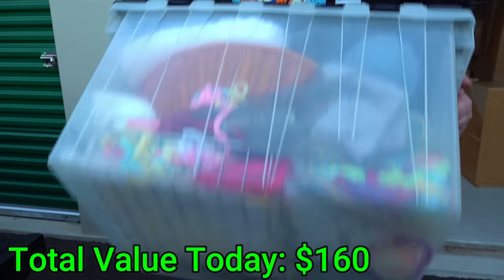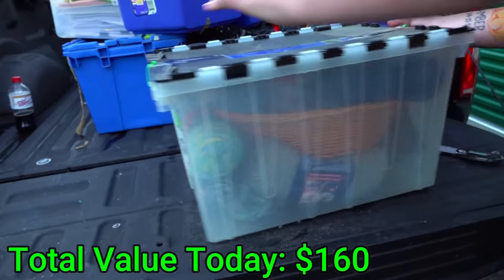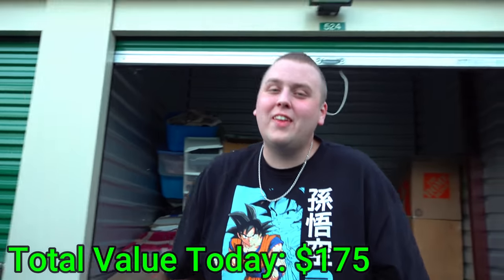Look at this — I'm not going to undo it because they zip tied it shut and it's see-through. Look how much more thread and sewing material is in there! Don't forget guys, later on in this video I've got something really cool to tell you — I think you'll like it.